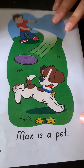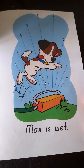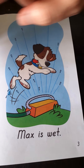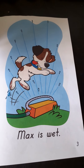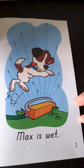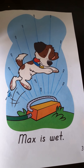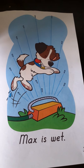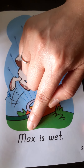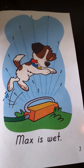Very good — 'Max is a pet.' What about page three? What do you see? Look at you, Max — you are playing in the sprinkler! Max is playing in the sprinkler. What will happen to Max? Of course, Max will become wet! Now let's read the sentence: 'Max is wet.' Very good — read it yourself.